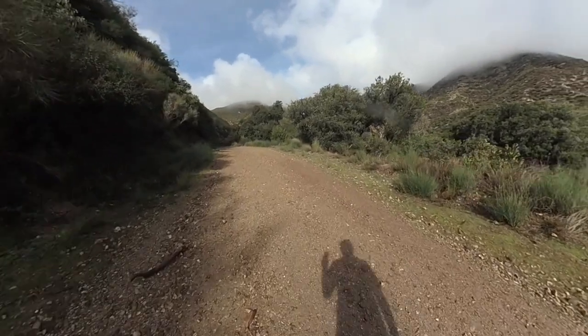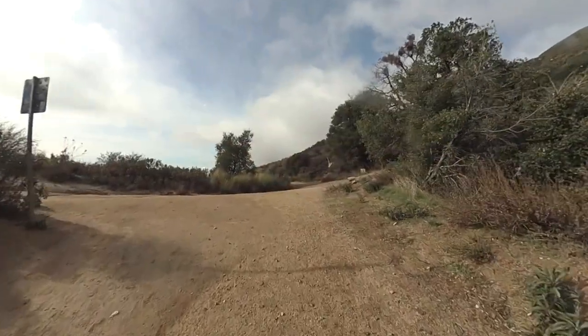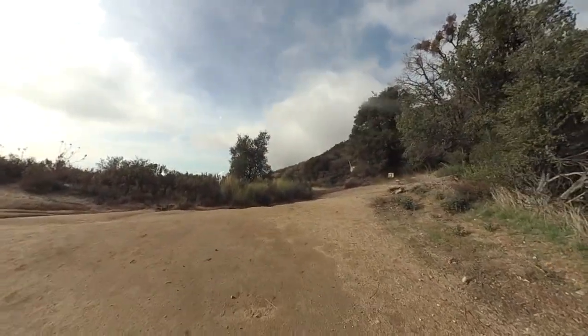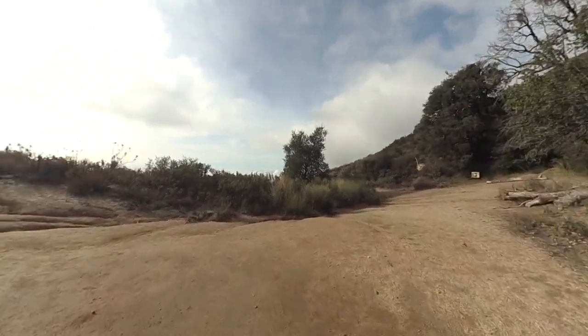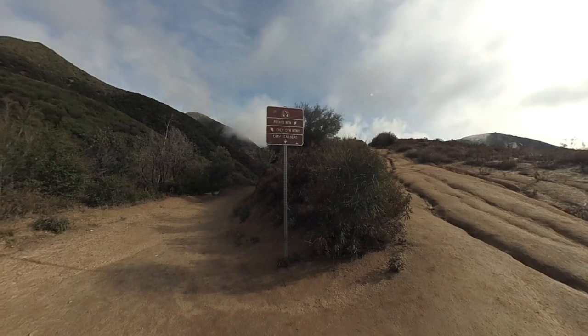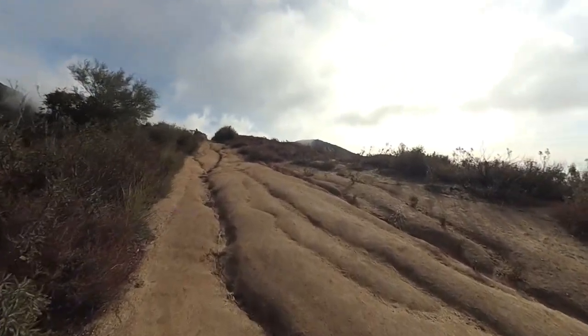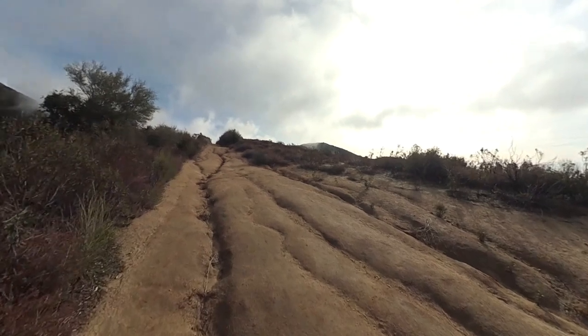So you're going to start climbing Potato Mountain. The trail is nice and wide, and after about 1.4 miles you're going to come to this intersection here. There's a trail sign for Potato Mountain — you're going to make a hard left and then head up this little rise, and you'll see Potato Mountain in the distance.